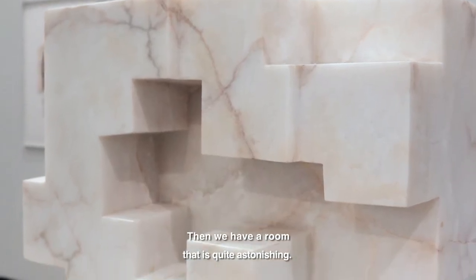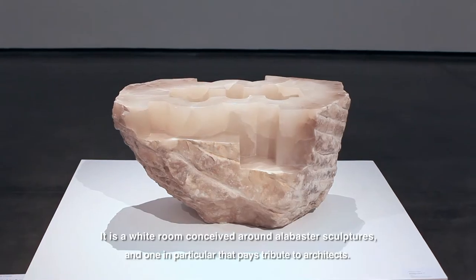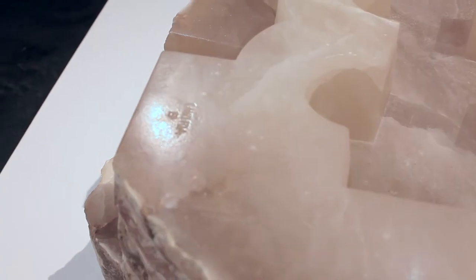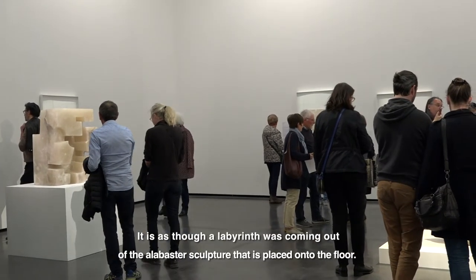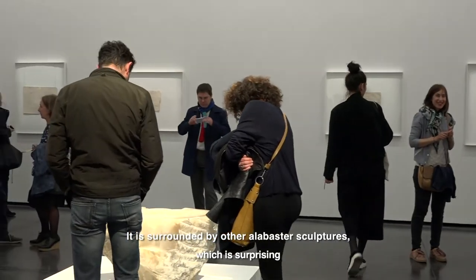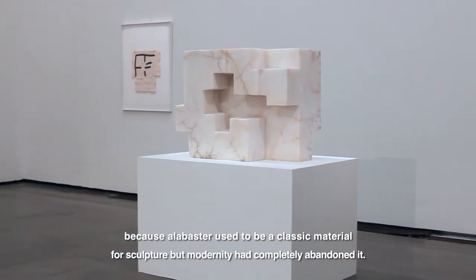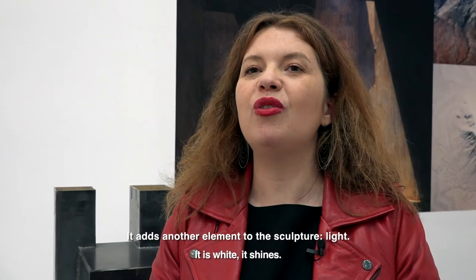Next, we have an incredible room, which is a white room, built around sculptures in alabaster — a homage to the architect — like a form of labyrinth from a sculpture in alabaster which is on the ground. And all around we have sculptures in alabaster, which is very interesting because alabaster is a material that is classic in sculpture but completely abandoned by modernity, which allows sculpting another element, which is the light.